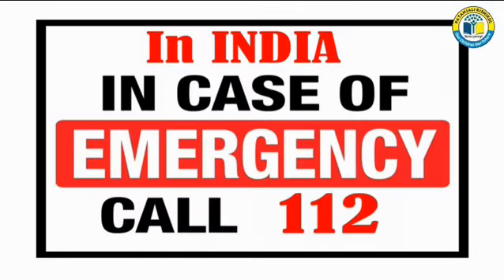112 is the All-in-One Emergency Helpline Number in India. The Union Home Minister has launched India's All-in-One Emergency Helpline Number 112 in 16 States and Union Territories, to provide immediate assistance to services like police, fire, health, child protection, etc. The government has provided the 112 Emergency Helpline Number, which is an all-in-one helpline number.